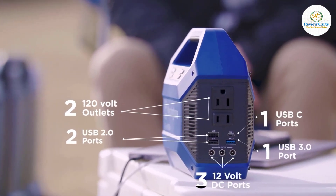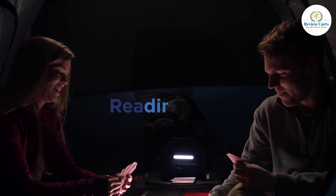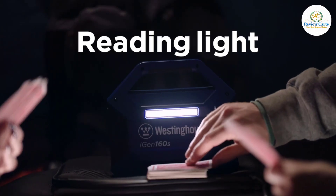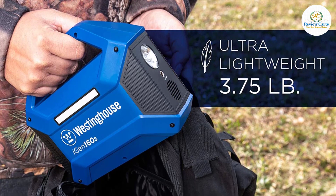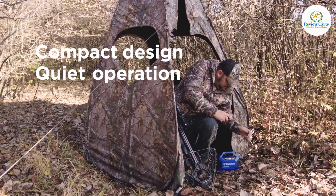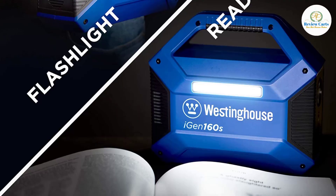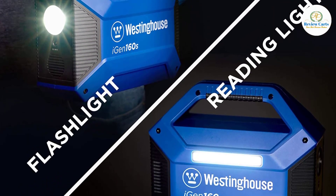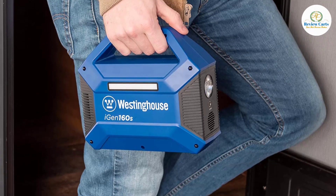Low voltage protection, short circuit protection, and overload protection protect the battery and connected devices to ensure peace of mind and reliability. The 155Wh lithium-ion battery capacity provides long-lasting power that charges smartphones up to 17 times, tablets up to 9 times, DSLR cameras up to 16 times, and drones up to 23 times, and delivers hours of power for a Nintendo Switch, Bluetooth speakers, and GPS systems.